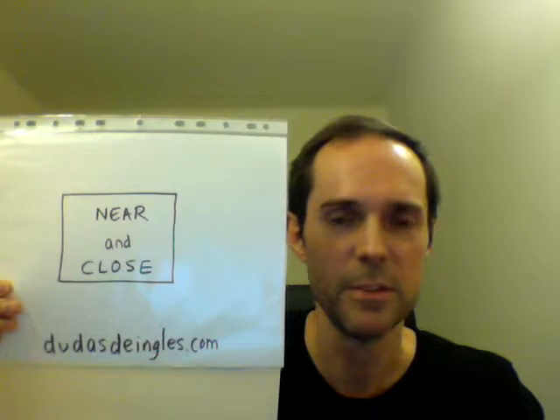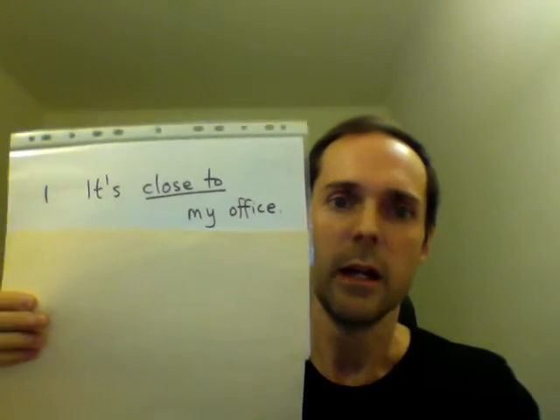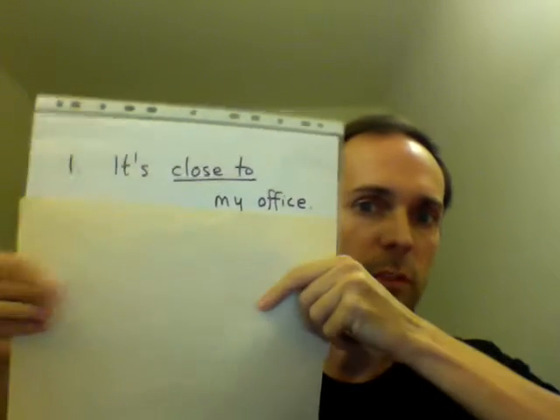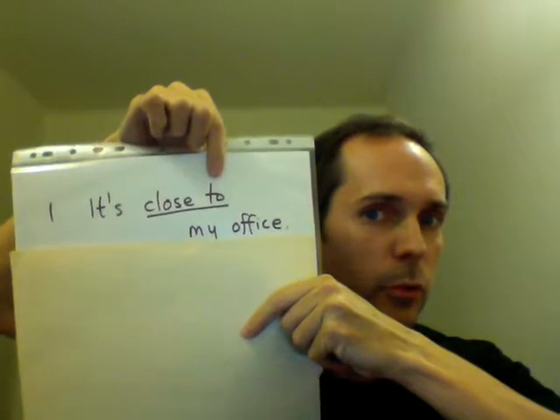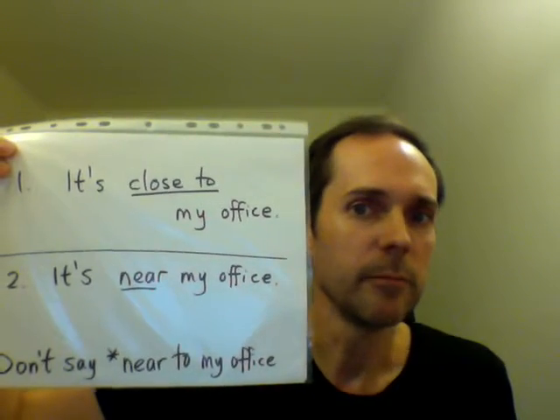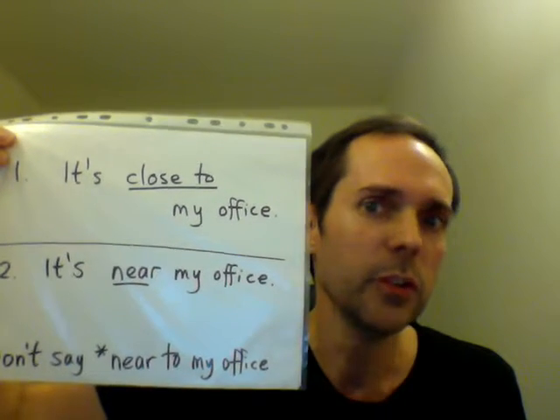Let's look at the prepositions near and close. We say it's close to my office, with the preposition to. When we use near with the same meaning, at least in American English, we do not usually use to.